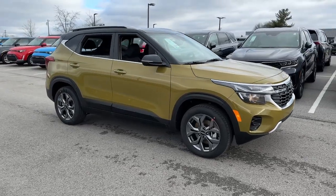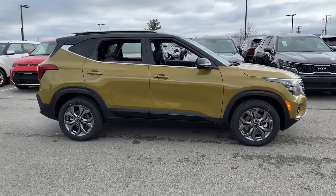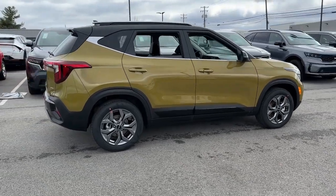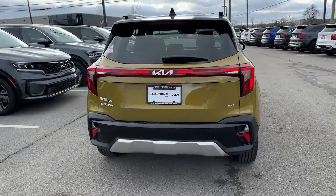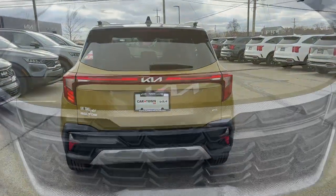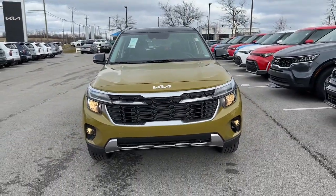Get acquainted with the 2024 Kia Seltos. Enjoy a view of this energizing Kia Seltos, the small SUV that offers bold style, nimble handling, desirable tech, and efficient practicality at an exceptional value.